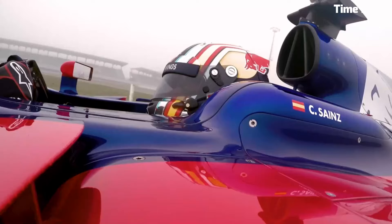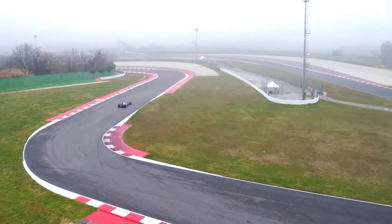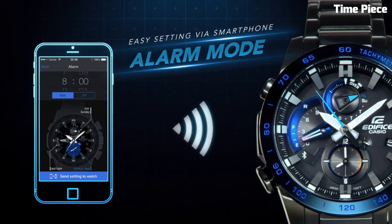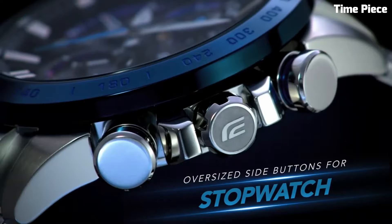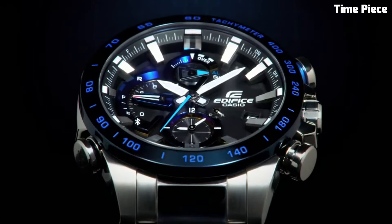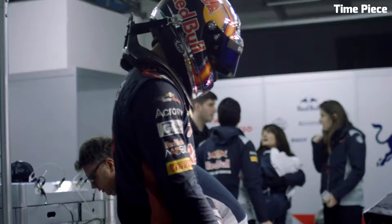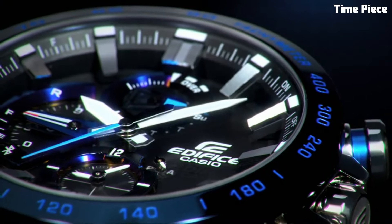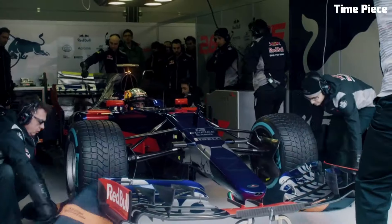It offers a variety of features, including a chronograph, date display, and a countdown timer, making it a practical companion for everyday life and sports activities. With its robust construction, water resistance, and a comfortable stainless steel bracelet, the Edifice ECB800D-B is both reliable and stylish, representing the perfect fusion of modern technology and bold design for those who seek precision and connectivity.